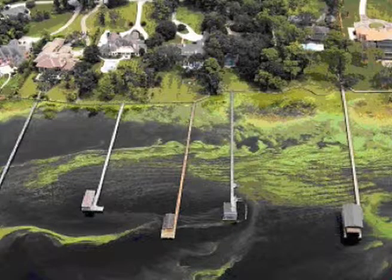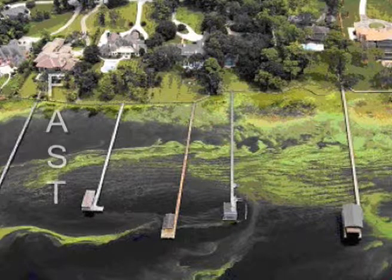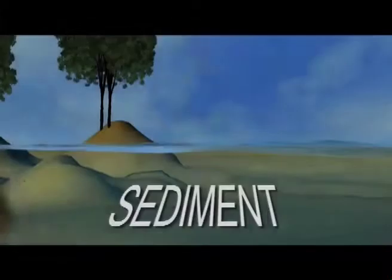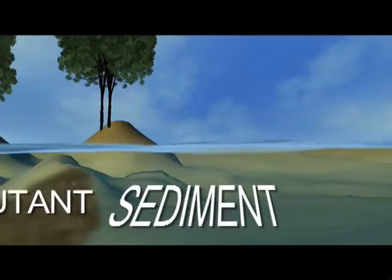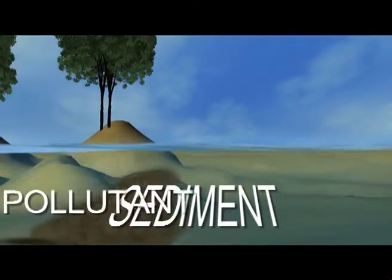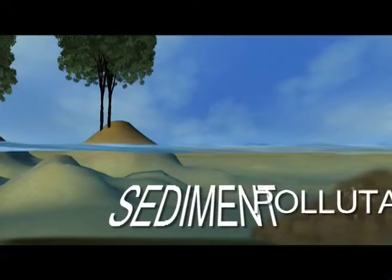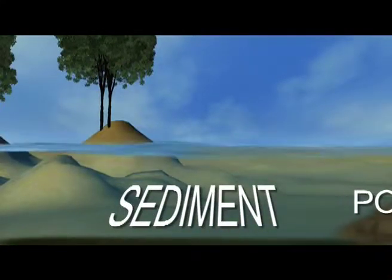One method we have developed for making pollution visible is called FAST, for Fast Assessment of Sediment Toxicity. Sediment is the material under the moving water. Because many pollutants accumulate in the sediment, the best indicator of local water pollution problems often lies not in the water itself, but in the sediment beneath it.